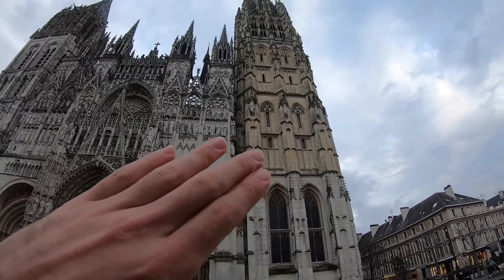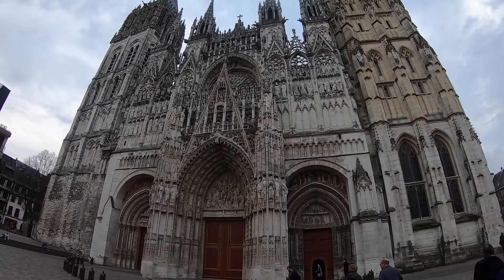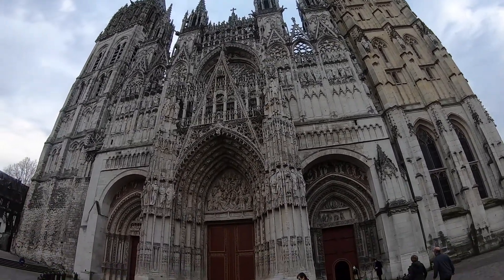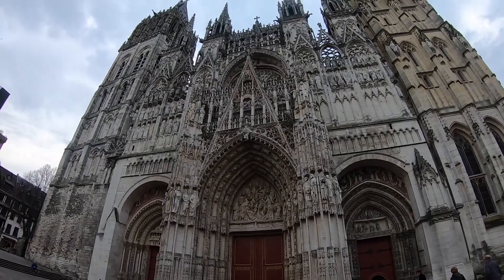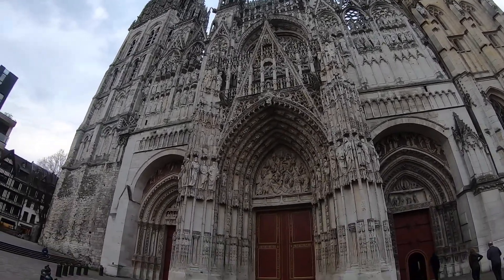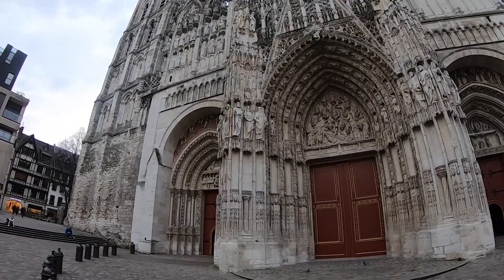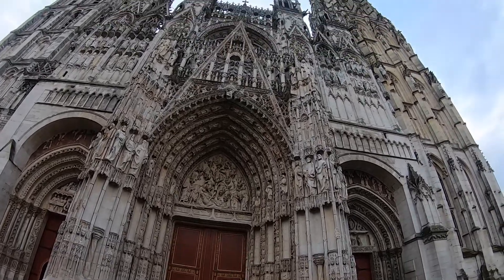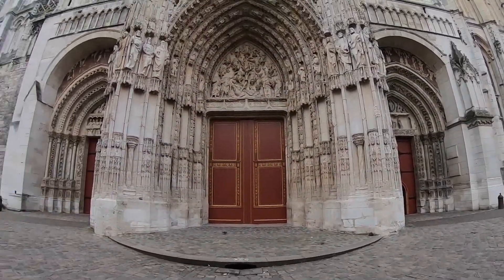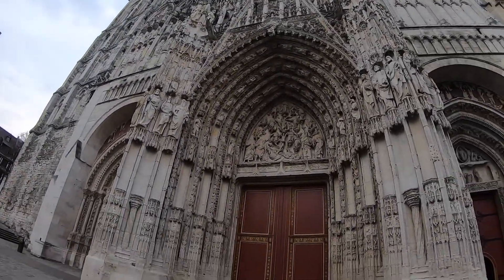It appears that part of the church was rebuilt at a later date, since the stone does not match the rest of the building. Still, this is a really pretty cool one. I've always liked the way the French do this — the very dainty-looking stone carvings. Hopefully I'll be able to film inside and give you guys a look at that as well, but for now enjoy this awesome exterior.